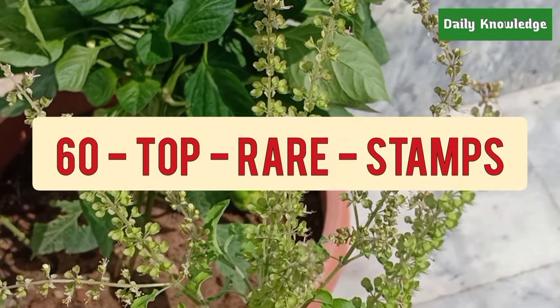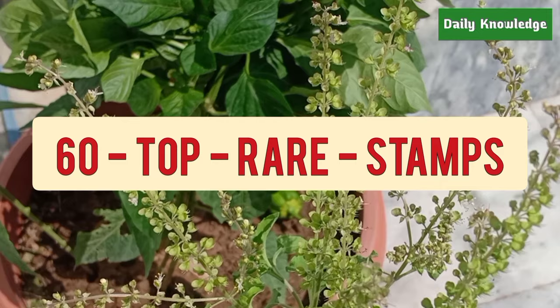Hello everyone, welcome to Daily Knowledge. This video is about 60 top rare stamps from different countries around the world.